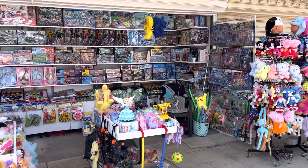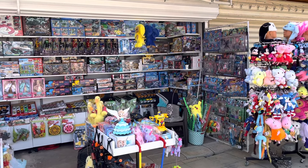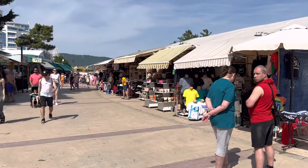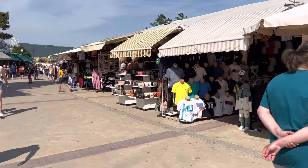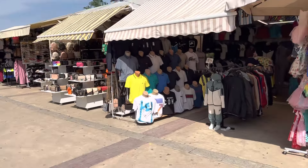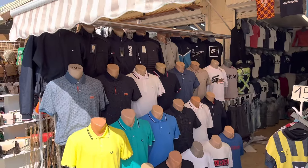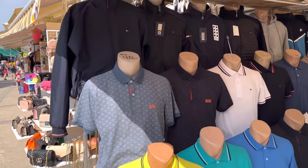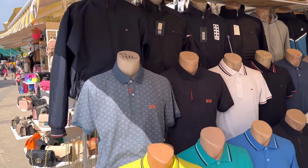There are lots of things here for children because it's a family resort as well. This resort appeals to families, to couples, to young groups of lads and girls. The hen parties come here and the stag parties as well - it is also a party destination. On the left side here they have some really nice polos - I bought that Hugo Boss one here.